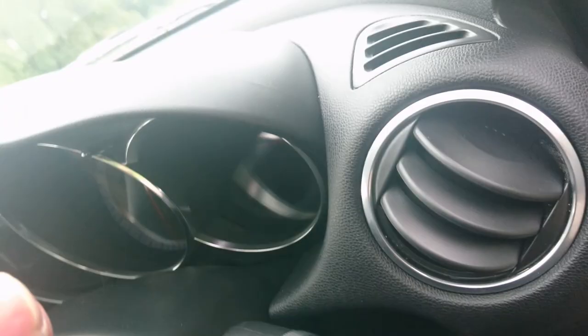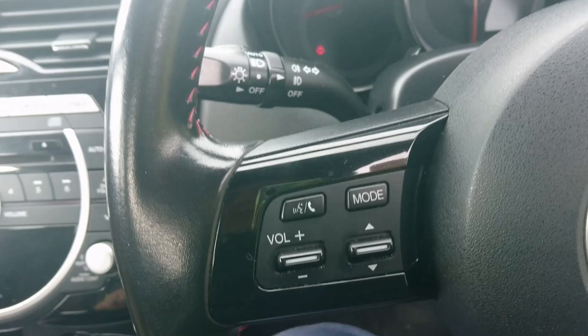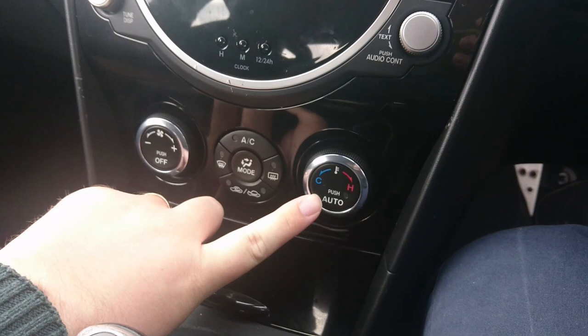That's not the easiest to get in and out of, particularly if you're of a less than slight disposition. It's a very, very low driving position - like driving a racing car. The handbrake is unusual in one of these as well, it sort of reminds me of a grab handle. Climate control, automatic lights, automatic wipers, and lots of steering wheel controls including cruise control.